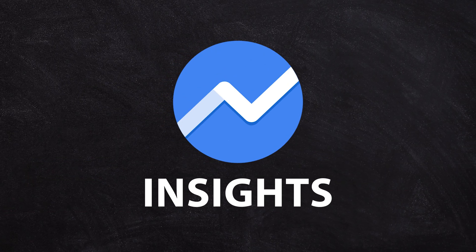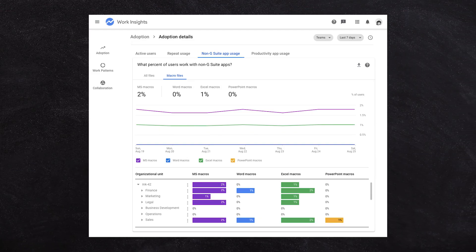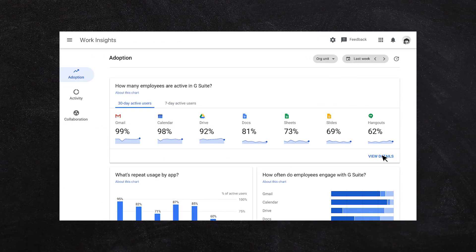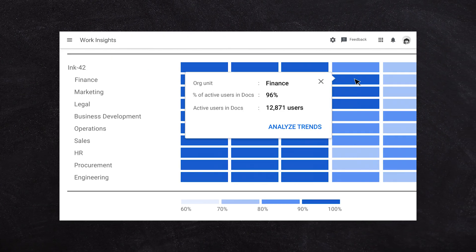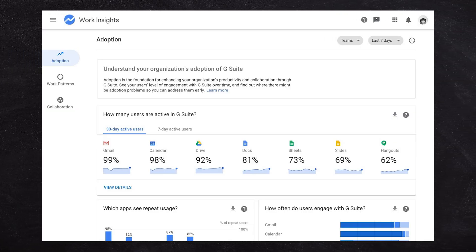Finally, Insights — don't disregard these because they are very cool and give you a lot of visibility into your business. Accessed from the admin panel, Insights gives you a snapshot of what your users are up to, how much storage is being consumed, and lets you delve into logs to see if a malicious user has taken action. It's a great tool for auditing, logging, seeing who's adopting your Google applications, who's sending the most emails, and who's consuming the most file storage.